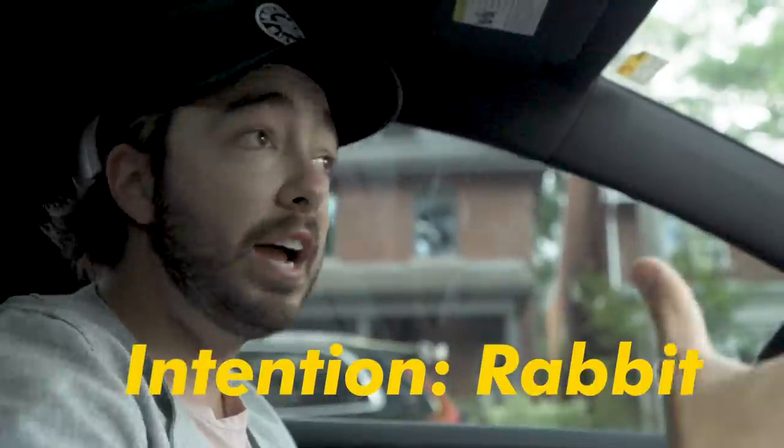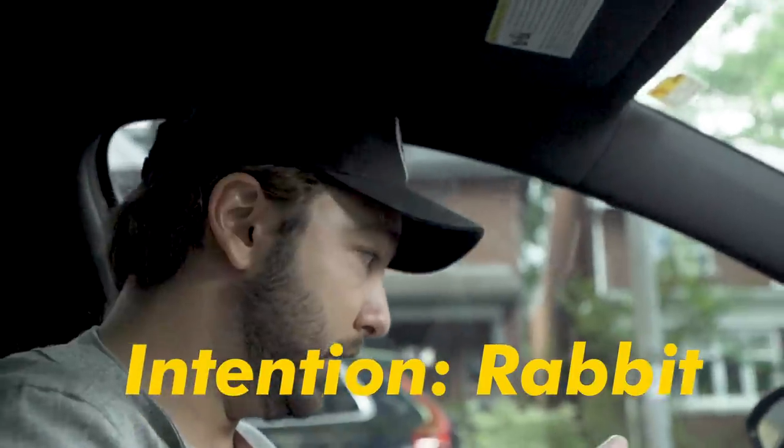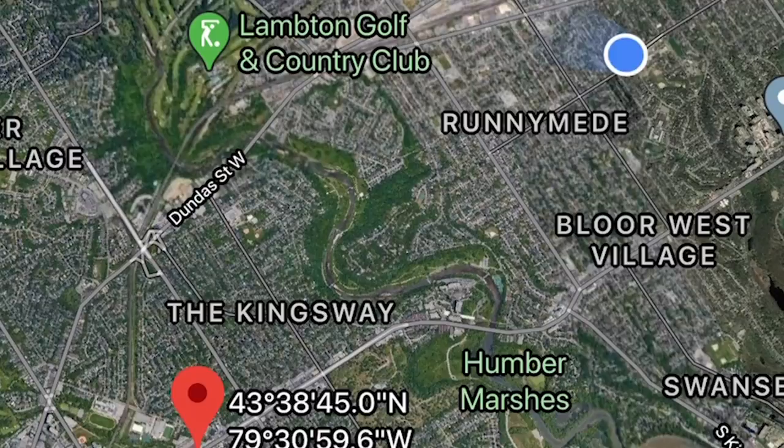One last one. What about a rabbit? Could be a live rabbit, could be a picture of a rabbit. Alright, here we go. The next spot is right there.